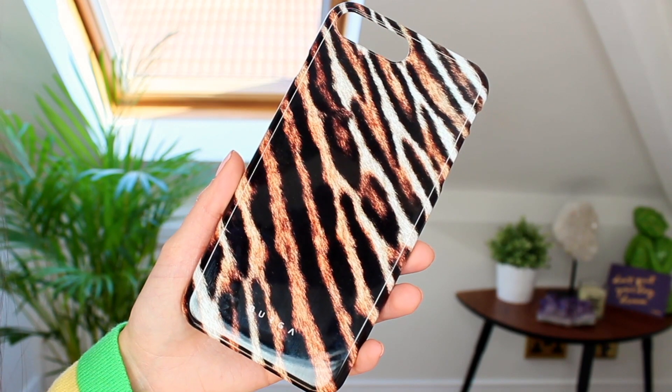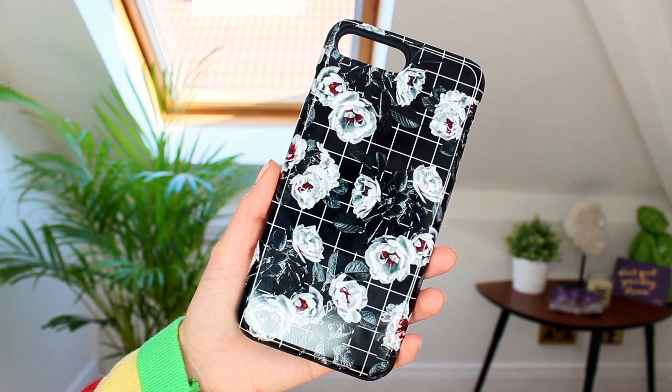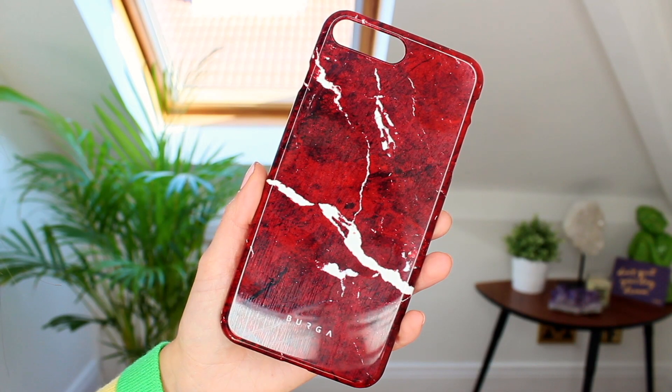I've also got some boxes from Burger — I haven't heard of this brand before but I love the packaging. More phone cases! I've got three: my favorite is a tiger print which is absolutely gorgeous, then a black one with white roses, and a red and white marble effect one — really cute. There's also a tempered glass premium screen protector.